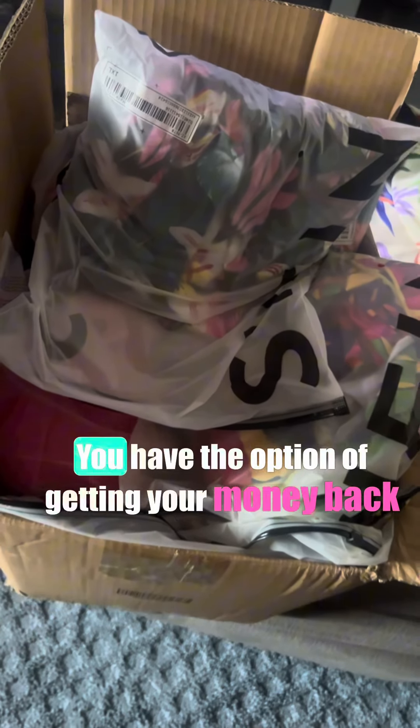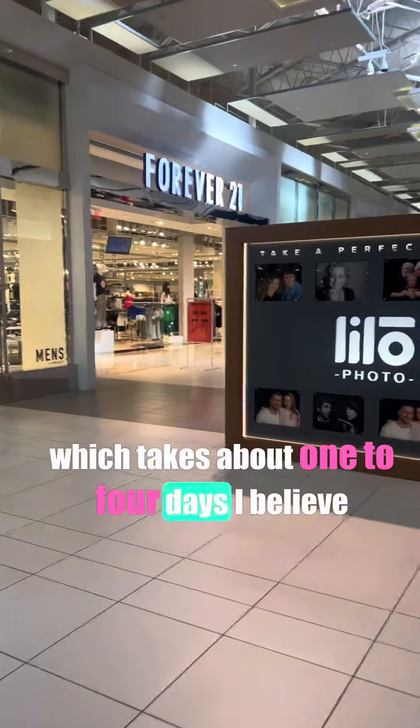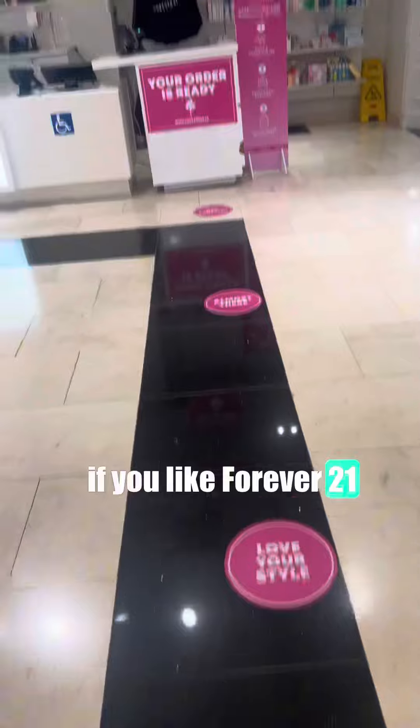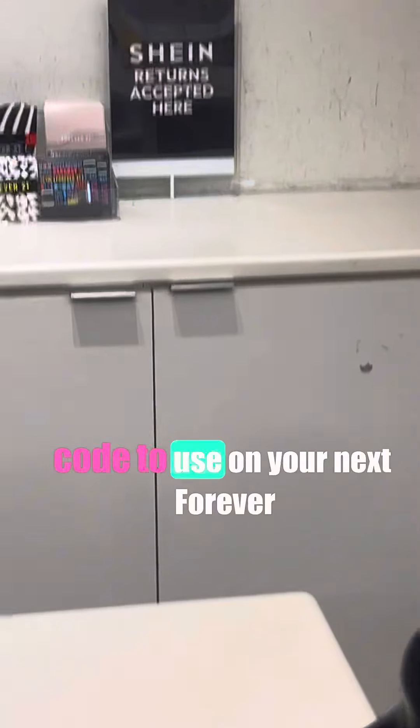You have the option of getting your money back, which takes about one to four days, or you can get a Shein credit. If you like Forever 21, you'll also love the fact that they give you a same-day-only discount code to use on your next Forever 21 purchase — so that's a plus.